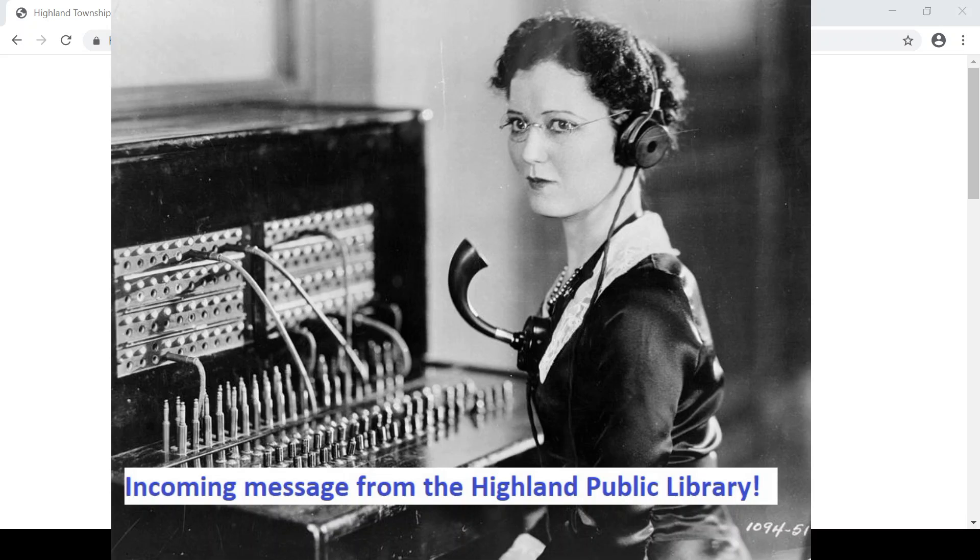Hello from the Highland Library. While our building is closed to patrons and staff, we wanted you to know that our digital library is still open for business. If you don't already have a library card, we have a process in place to issue temporary library cards to Highland residents. And if you do have a library card but it isn't working when you try to access our digital resources, we can fix that for you too. We want every Highland resident who wants or needs access to free digital content to get it as soon as possible.